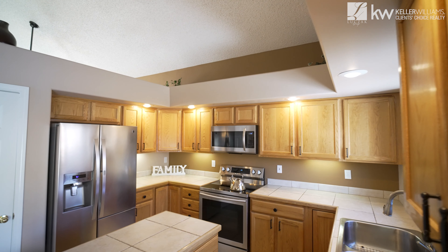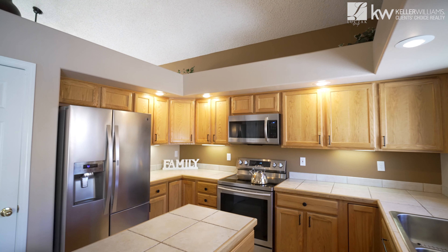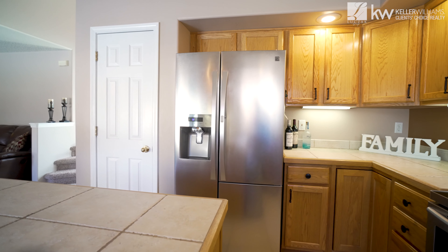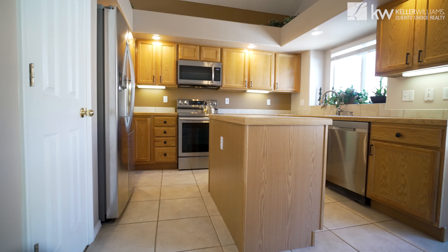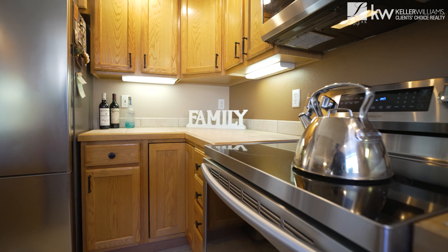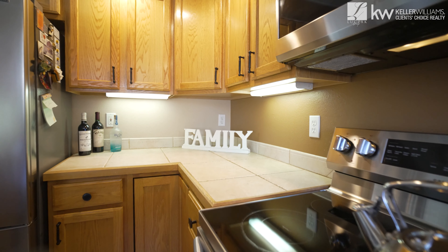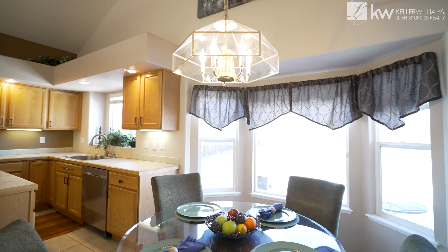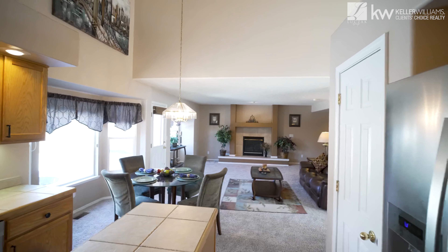As you make your way out of the formal living space you're going to find yourself in the kitchen and dining room area. The kitchen has a large pantry, matching stainless steel appliances, and a beautiful center island. The kitchen also has under cabinet lighting and recessed lighting. The dining room has beautiful bay windows allowing a lot of natural light to come in — it's a great place to have breakfast in the morning.